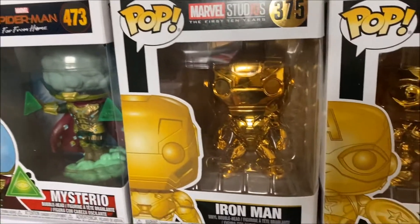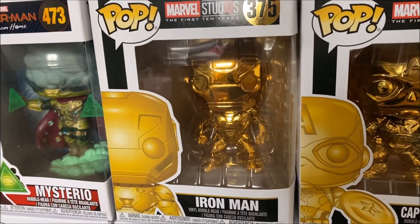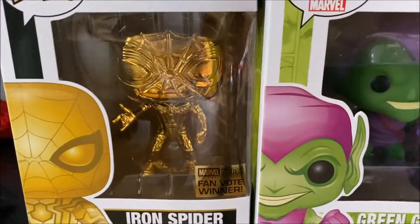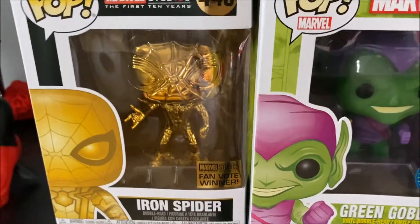Then we have some of the chrome pops that they released. I believe they released one for almost every Marvel character, but I have Iron Man, Captain America, and also the Iron Spider, which was a fan vote winner that Marvel released.